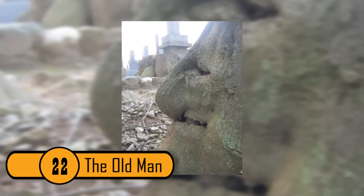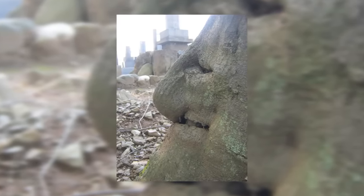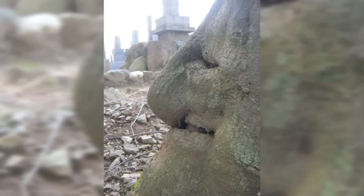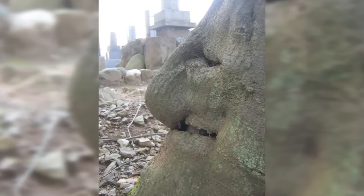The Old Man. This tree looks just like the profile of an elderly man. It has eyes, a large nose, and a mouth that looks toothless. It looks very wise as well.